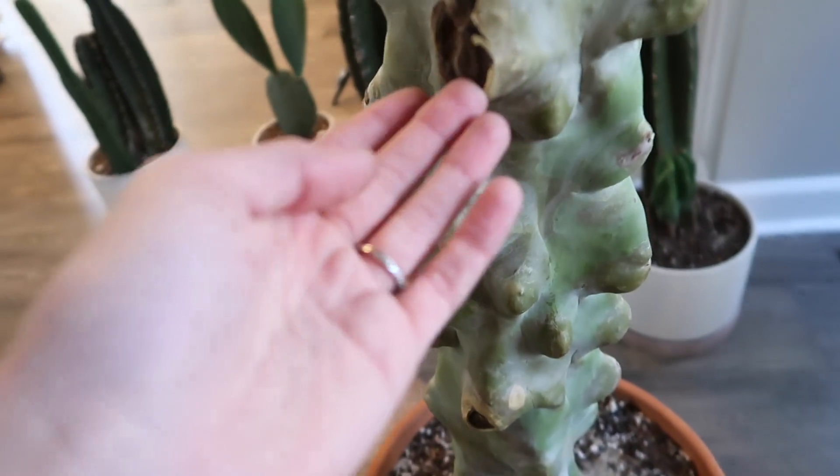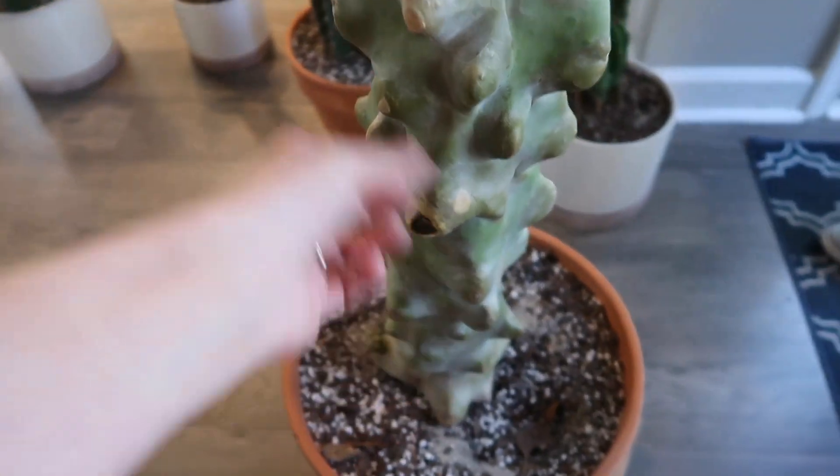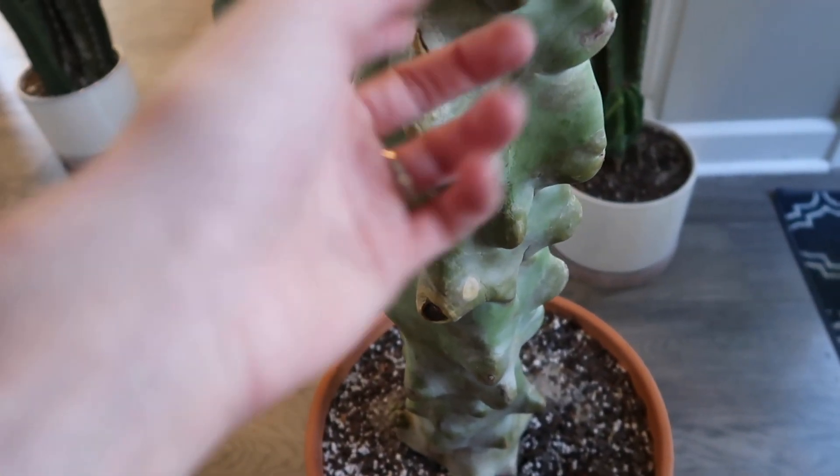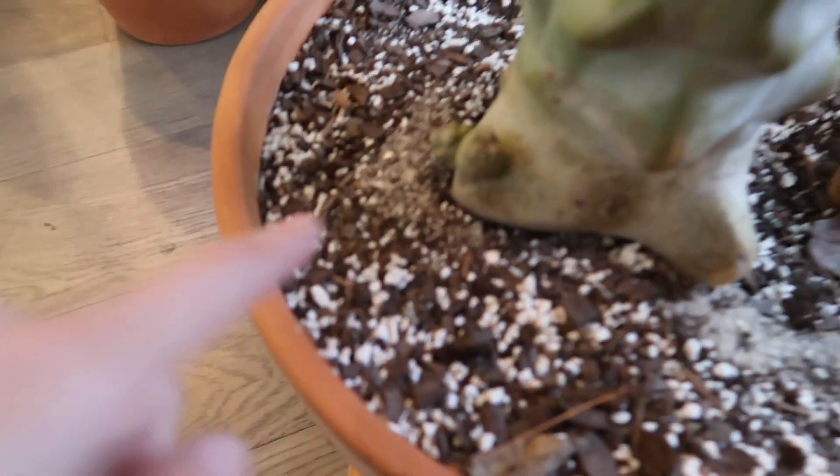It's not rotten through and through, or else we would know it. But there's just gonna be these kind of wounds, I guess - that's what we call it. But he's still happy as a clam. He grew two little nubbins, so that's funny.